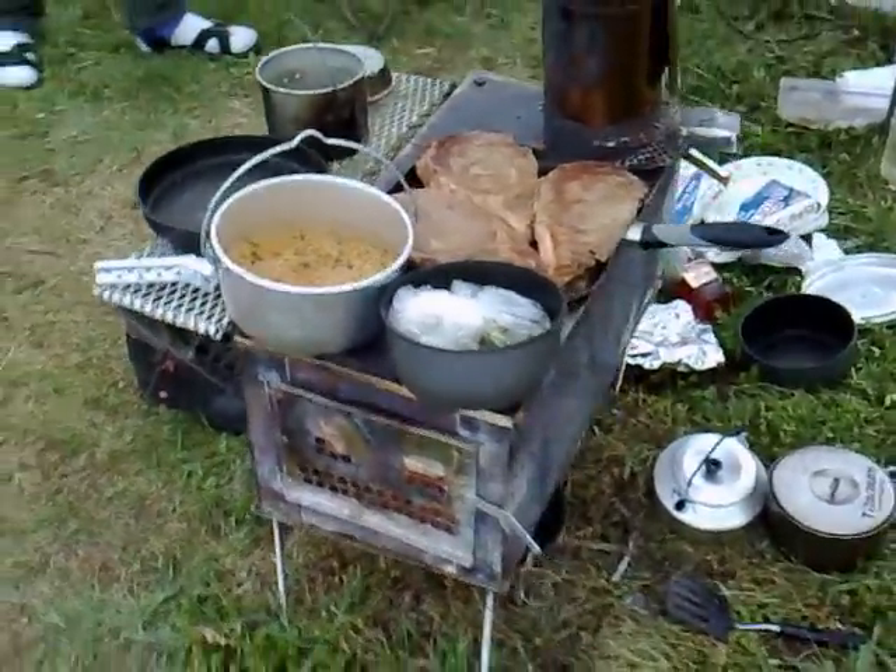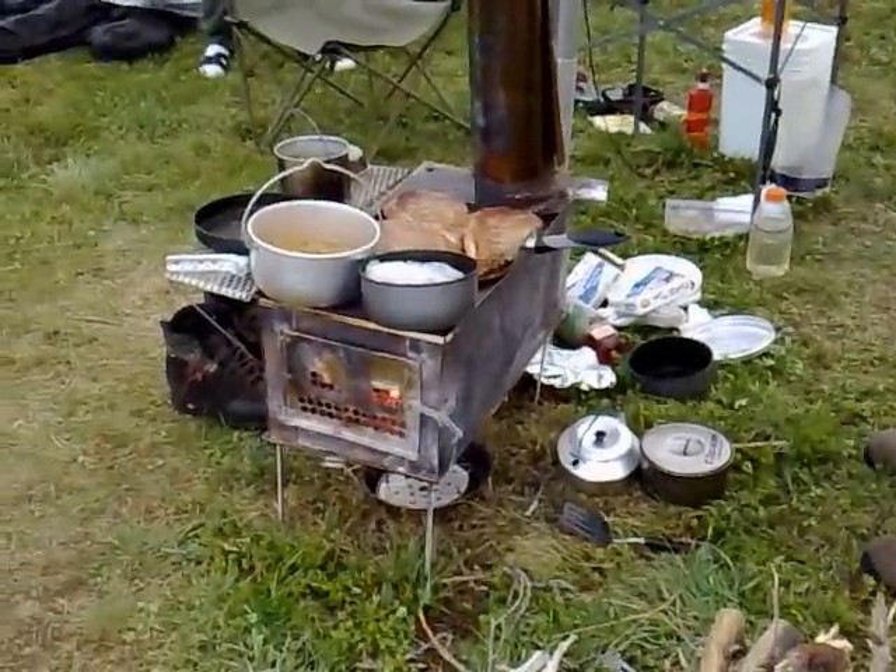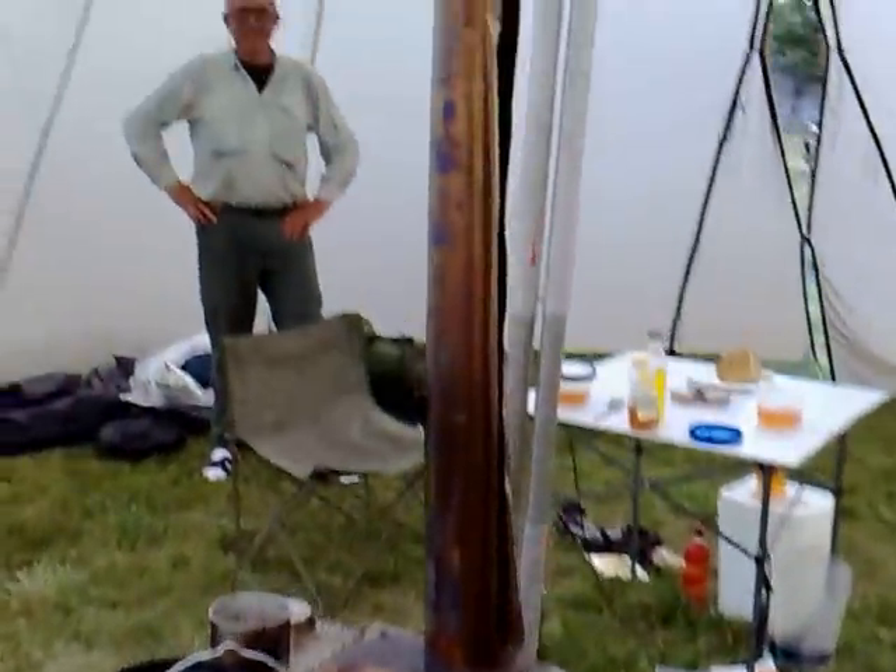We're inside a 24-man teepee, and just to give you an idea of how much room we have — that's a big stove — there's lots of room inside this teepee.